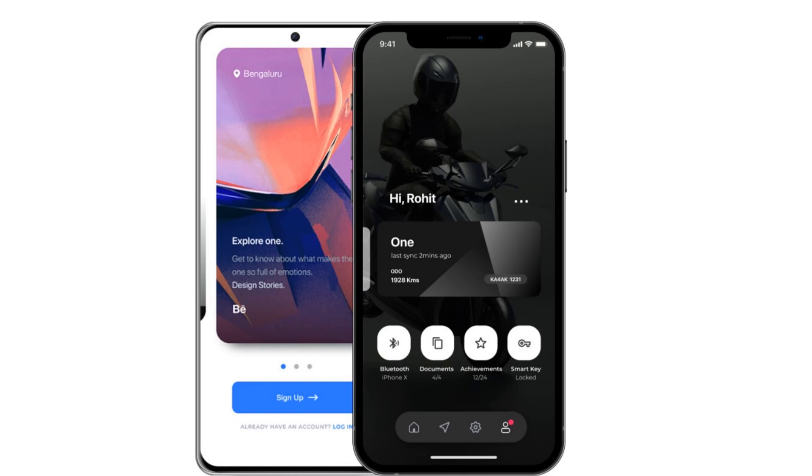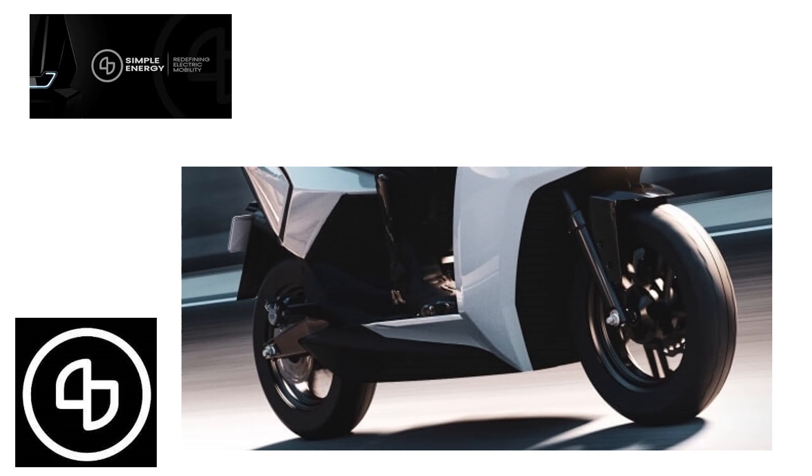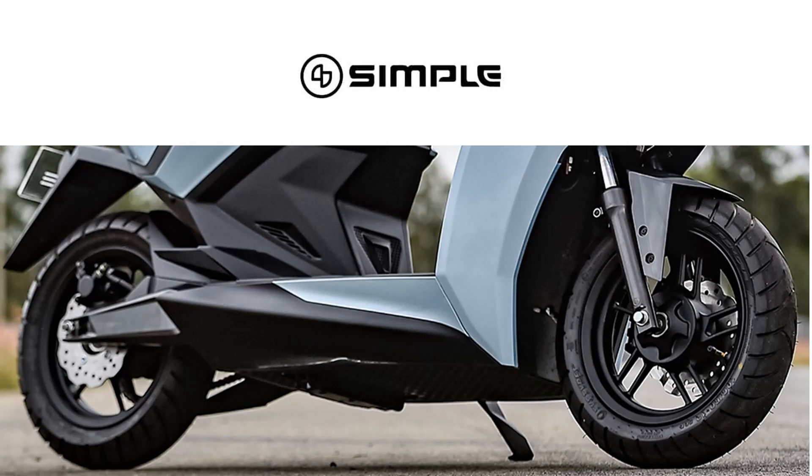It comes with a tubular underbone chassis, a telescopic front fork, and a monoshock at the rear. It gets 12-inch alloy wheels on both front and rear, with a 200 mm disc at the front and a 190 mm disc at the rear, along with a regenerative and combined braking system.